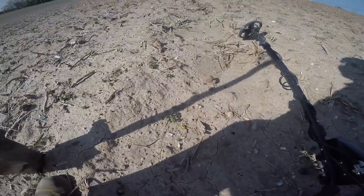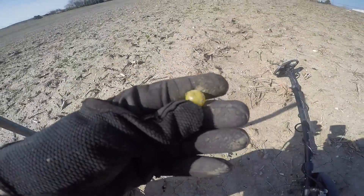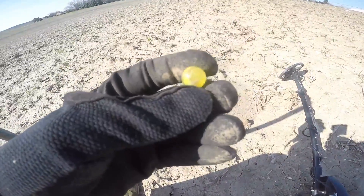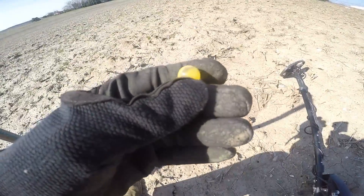I don't know how many times I've probably walked over this, but there's a marble. I love finding marbles on the hill, probably just as much as coins — maybe even more. There's a good-looking yellow one. It's got a pontil on it. It's old.